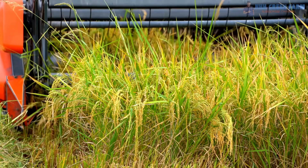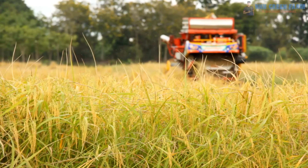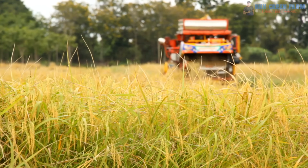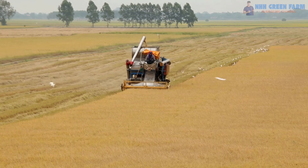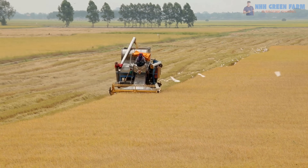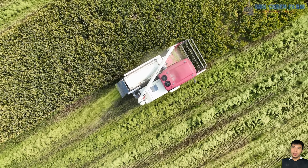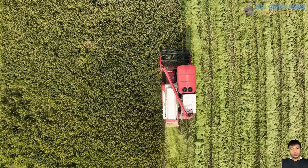Rice harvesters were first invented in the late 19th century and have evolved continuously. Compared to traditional manual methods, these machines save time and minimize crop loss. A single harvester can process tens of tons of rice per day, a task that would take weeks by hand.